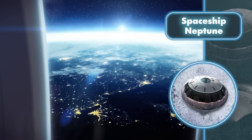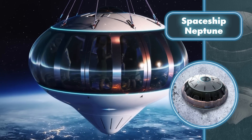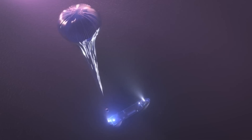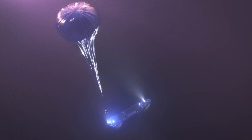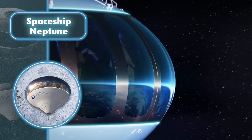According to company representatives, the flight will be a comfortable and smooth experience for passengers, as the capsule is gently lifted by a balloon without subjecting them to high G-forces. To ensure an engaging six-hour journey, the pod will be equipped with seats, a snack bar, and even a restroom.